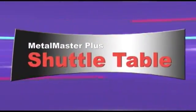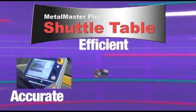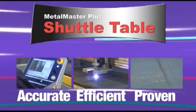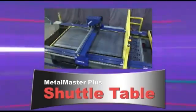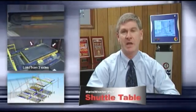Messer Cutting Systems' new Metal Master Plus Shuttle Table combines the accurate, efficient, and proven cutting capabilities of the standard Metal Master Plus machine with an effective and safe means of getting the plate to the cutting area. Messer's new shuttle table is helping set new benchmarks in productivity to fill your production needs with the flexibility not possible with other plasma cutting systems.